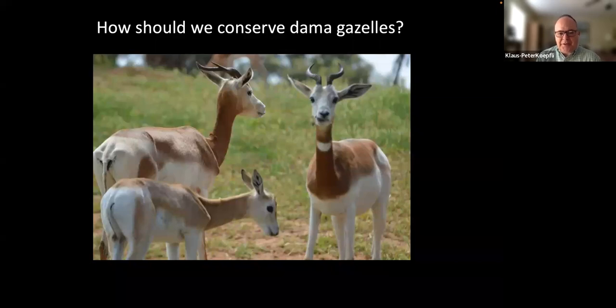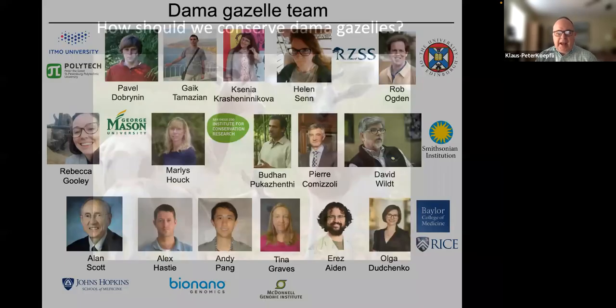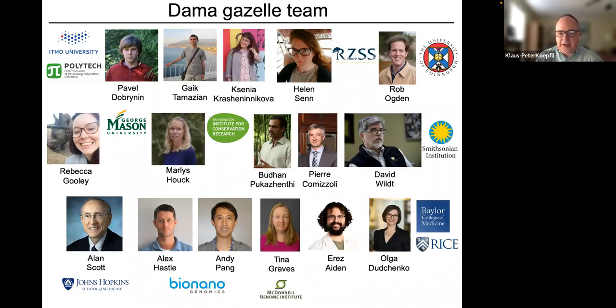The first species I'll discuss is the dama gazelle — actually the world's largest gazelle, found in zoos across Europe, Japan, the United States, and elsewhere. Most of the species exists only in captivity. I want to acknowledge the wonderful team of researchers who participated in our dama gazelle genomic research, particularly Dr. Pavel Dobrinin and Mr. Guy Tamrazian, who led the analyses.